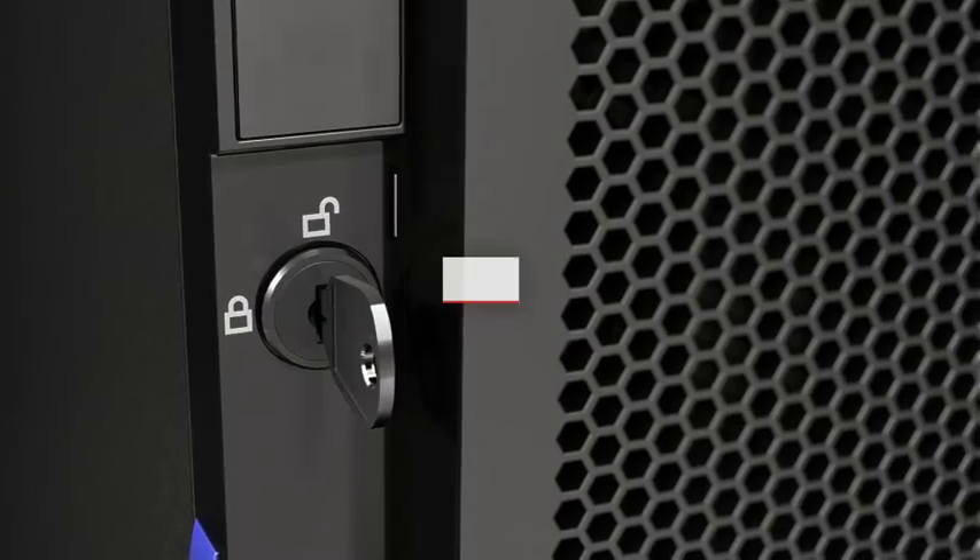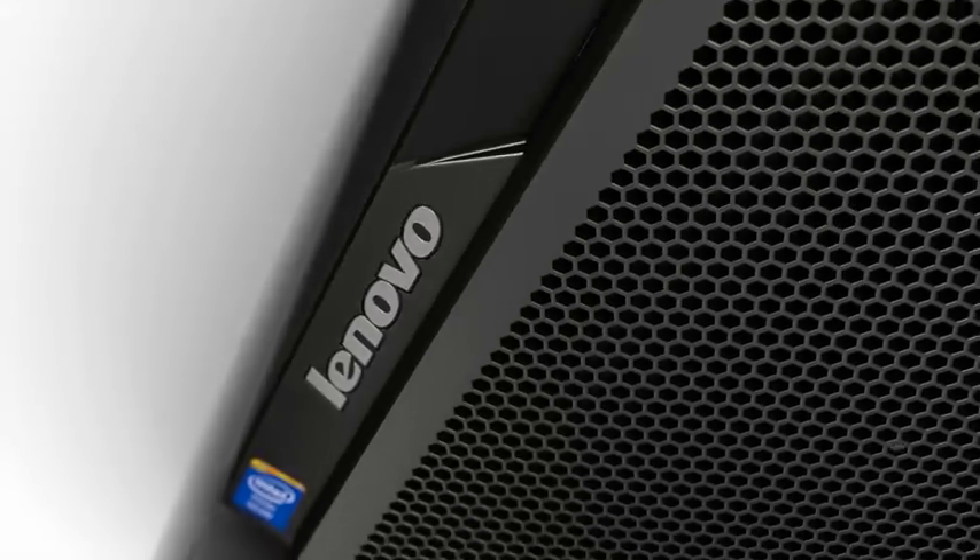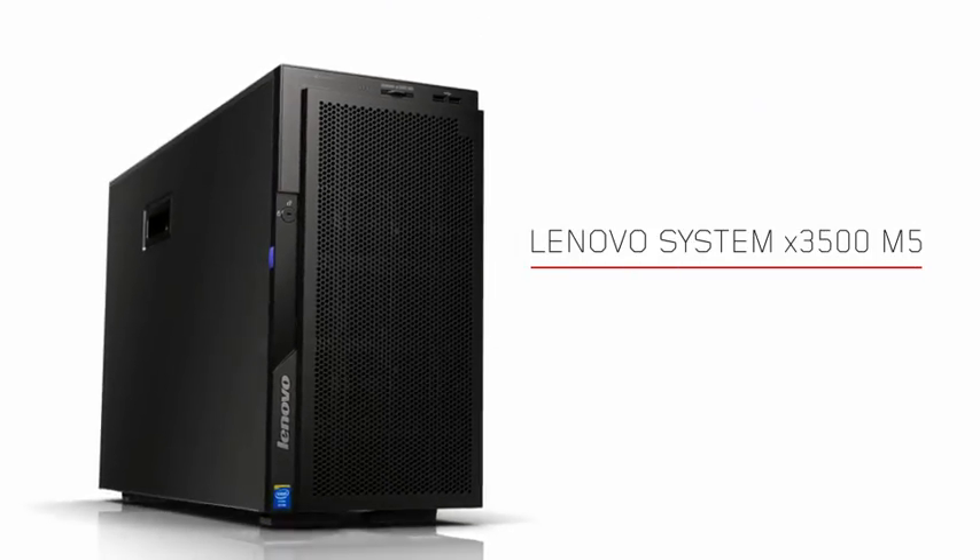Make your business more secure, efficient, and reliable with the all-in-one System X3500 M5.